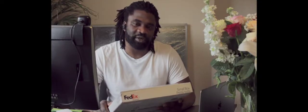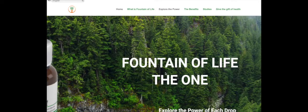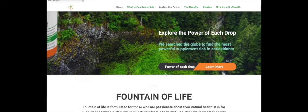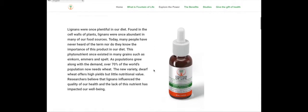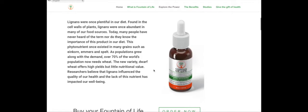It's meant to be really good. I'm going to pull it up on my laptop and see what it says. I was really impressed — it says 'Fountain of Life is formulated for those who are passionate about natural health. It is for everyone seeking a high quality functional food in the diet. Too often we forget that beauty goes beyond skin deep.'